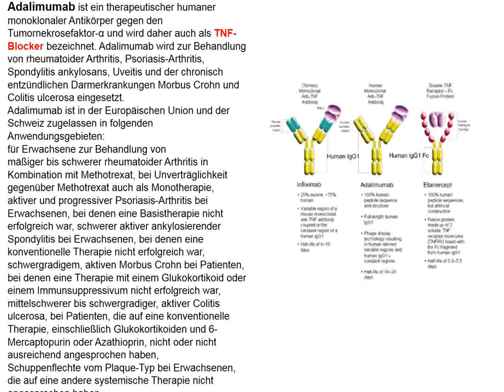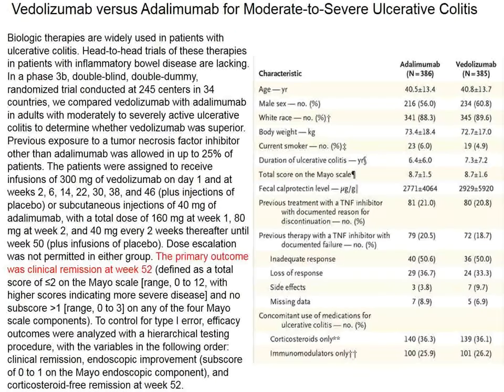The antibody against alpha-4 beta-7 integrin was compared to adalimumab — an antibody directed against TNF-alpha that is an accepted treatment for ulcerative colitis. In this study, there is no placebo group; it is a direct comparison of vedolizumab against adalimumab as standard treatment for relatively severe ulcerative colitis.